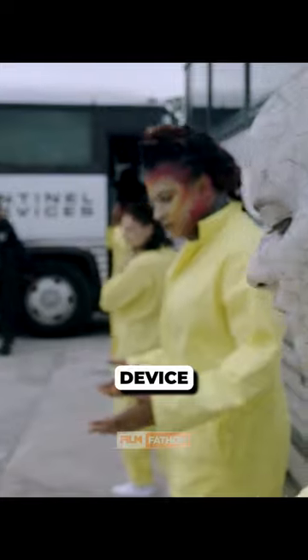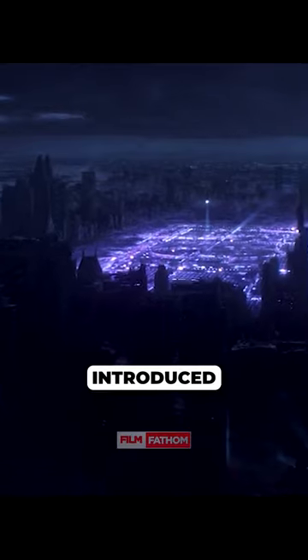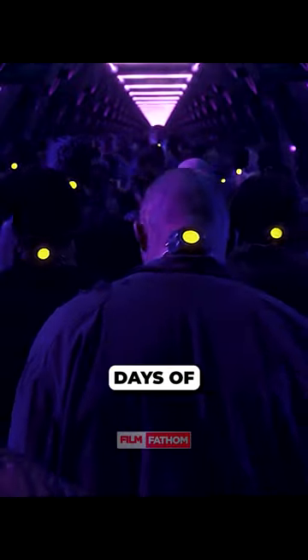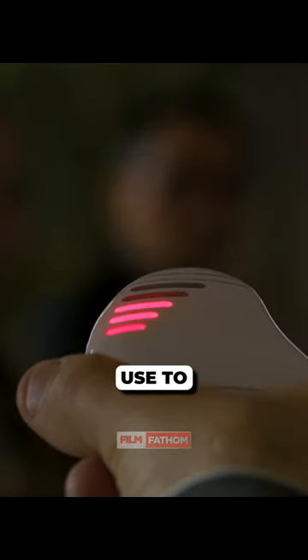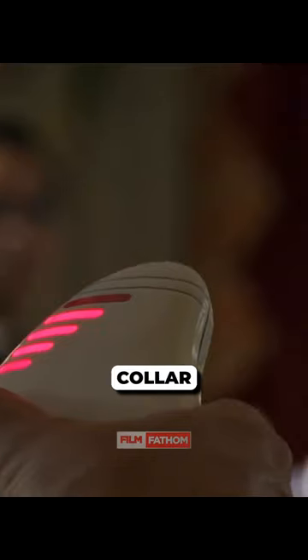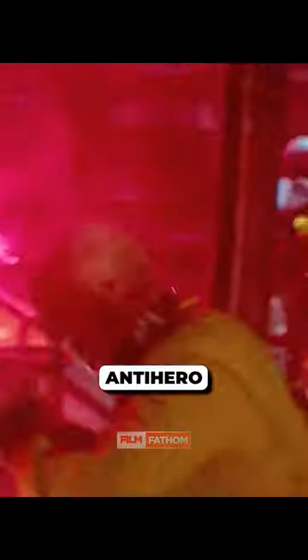It's called a Power Inhibitor Collar. This powerful device can disable any mutant's powers by interfering with their nervous system, and was first introduced in the popular X-Men storyline Days of Future Past. By disrupting neurological pathways in the brain that mutants use to activate their powers, the mutant inhibitor collar can give wearers temporary migraines. The use of these collars within a prison setting was prominently featured in the famous anti-hero movie Deadpool 2.